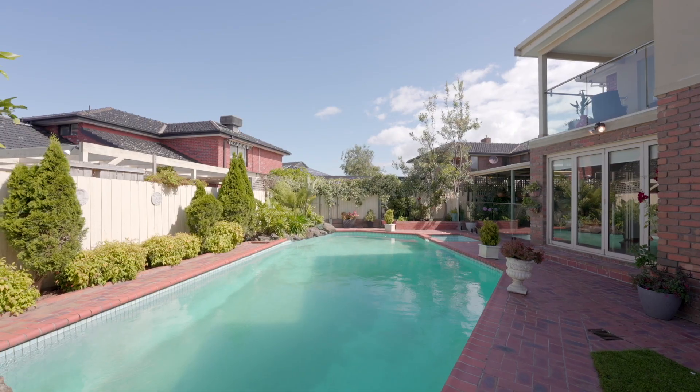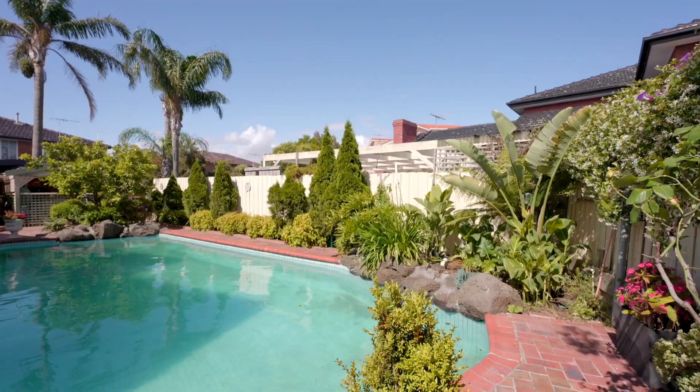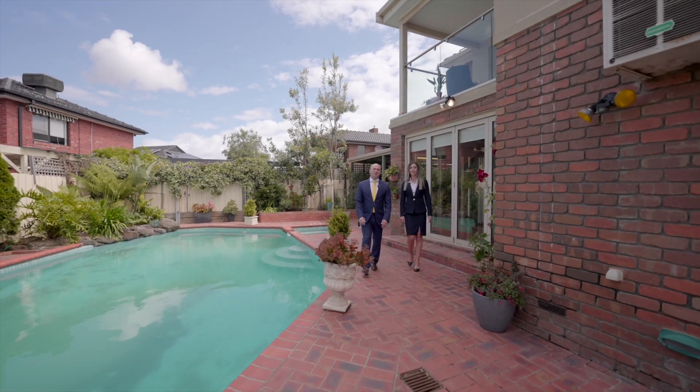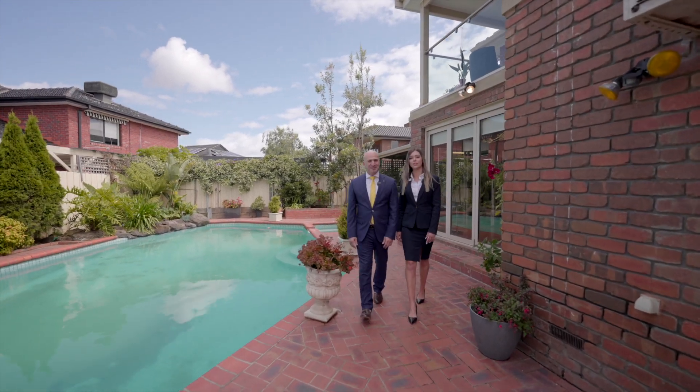Thank you for joining us on a tour of this amazing home. What a great place to finish our video overlooking the pool, leading into those warm summer nights. I look forward to meeting you at the Open for Inspection.